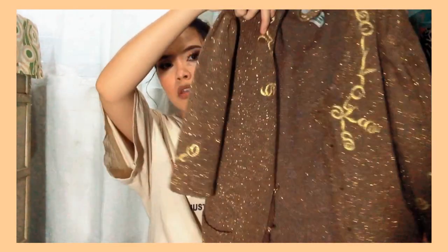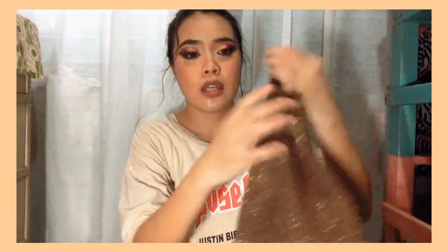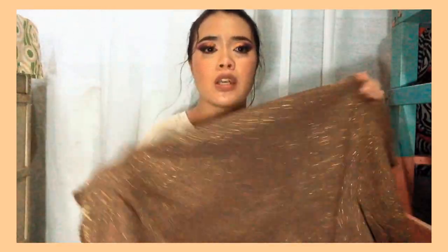It looks like this. The cloth has this really, really cute shiny kind of thing. It also comes with a pencil skirt.